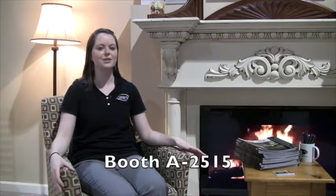Hi, my name is Lane Taylor. I'm here with Osborne Wood Products at IWF. We're at booth number 2515 this year, so if you're here please stop by. We'd love to meet you, say hello, and show you some of the new products that we have here.